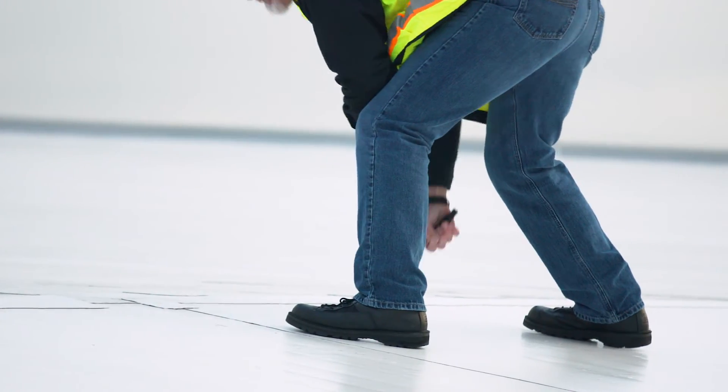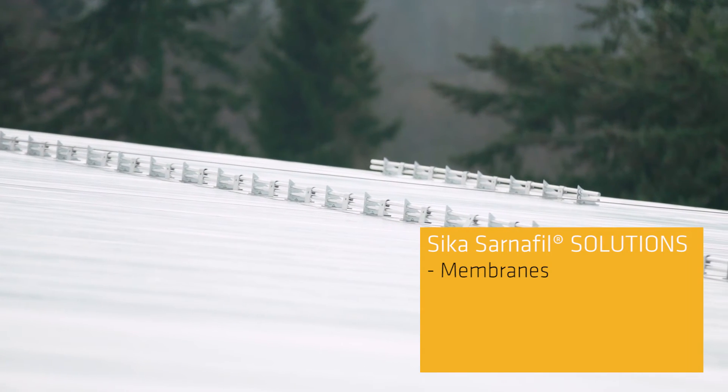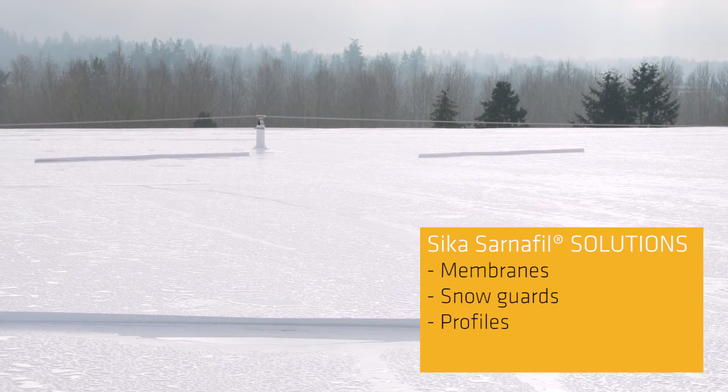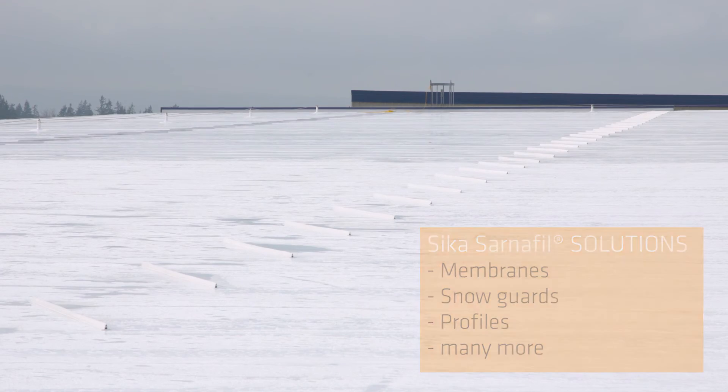Besides roof membranes, CECA also provides solutions to things outside of a normal roof install for us, such as the snow guard, which we recently installed, or the Sarnafil profile I used to solve the massive amounts of water that can run off a roof of this size during heavy rains. I'm doing what's right for the company so the company can succeed.